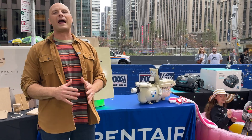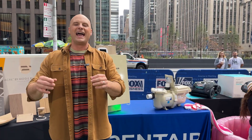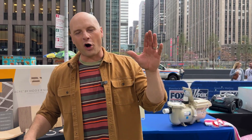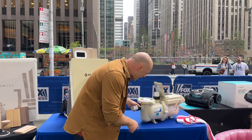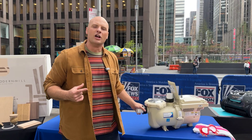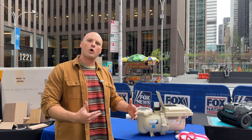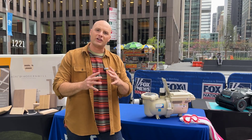Getting your pools ready doesn't have to be that cumbersome, and having pool equipment that basically just takes care of everything makes all the difference. Now check this guy out. The IntelliFlow 3 is like the heart of the pool — it's the circulation system.